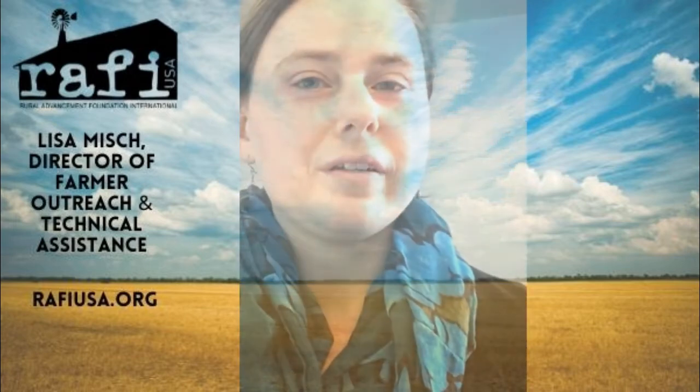Welcome everyone. We have people starting to join, so I'm going to go ahead and get started. This is the overview of VPG, giving you the basics of the Value-Added Producer Grant. I'll start with an introduction of myself. My name is Lisa Mish. I am the Director of Farmer Outreach and Technical Assistance at RAFI USA, a farmer-serving organization based in Pittsboro, North Carolina.